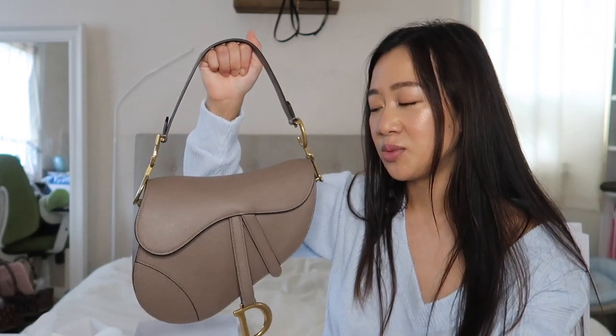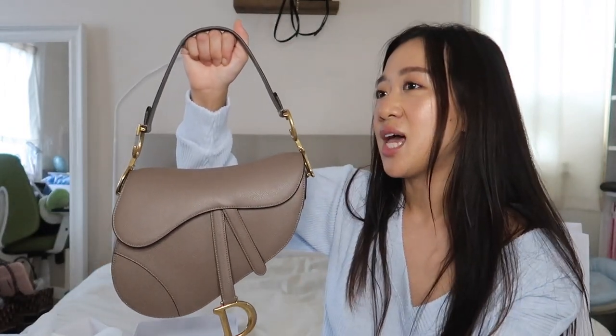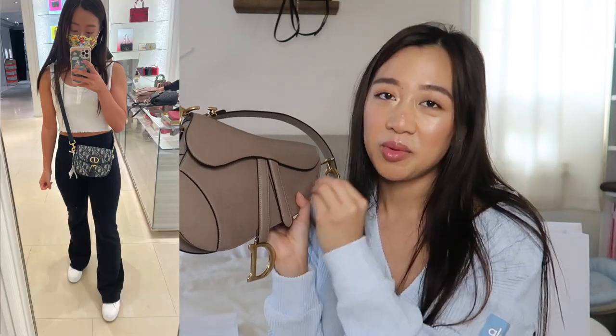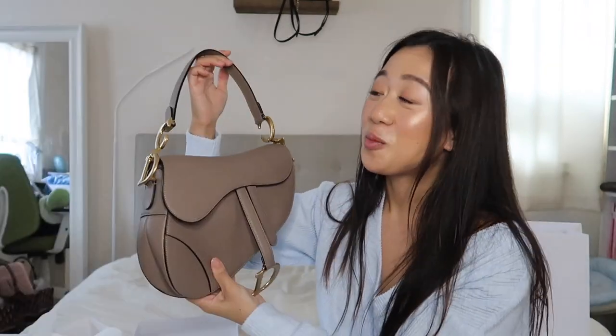Initially when I first wanted this bag I wanted the blue Dior oblique that says 'Christian Dior.' But then I thought that might be a little too much because my book tote already says Christian Dior. Then I thought okay, I'll just get the regular oblique print. What made me decide for sure on the grained calfskin was when I saw the Bobby bag — I decided if I were to get the Bobby bag, I'd want it in the blue Dior oblique, and I didn't need two oblique bags.